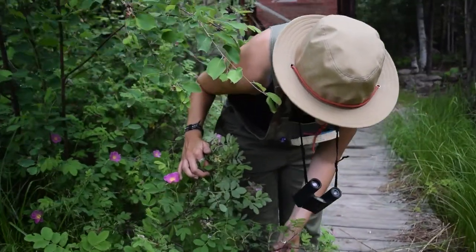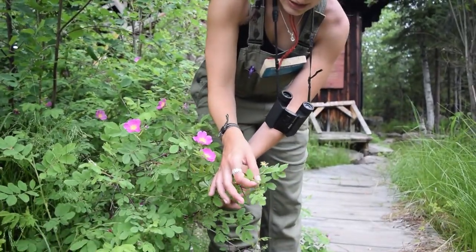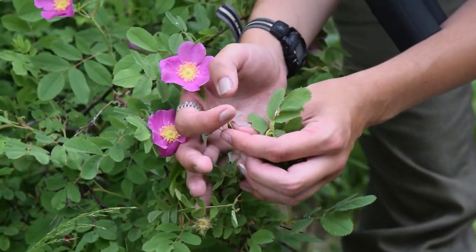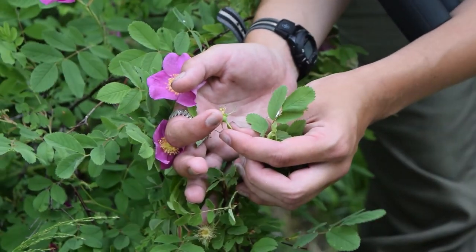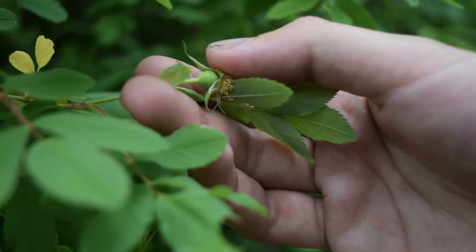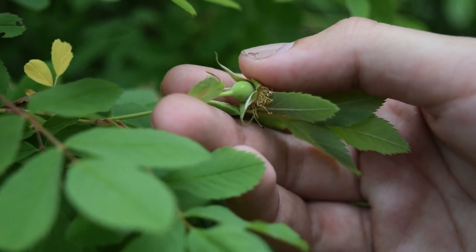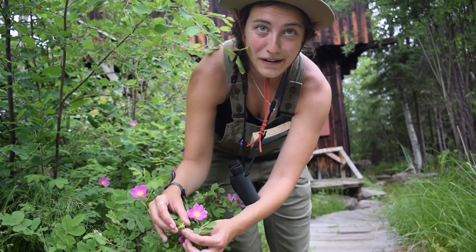Eventually these will close up into what are called rose hips. Let's see if I can find the start of one here. This is the start of one about to bloom, but it will eventually turn into a rose hip — you can see the back of it, how it's starting to bubble up a little bit. Rose hips are very, very high in vitamin C. People can make tea with rose hips, so if you're ever feeling a little down and you have a convenient wild rosebush nearby, you can make some tea and perk yourself right up.